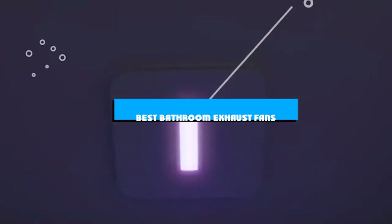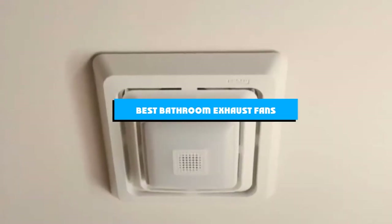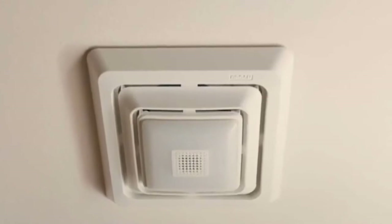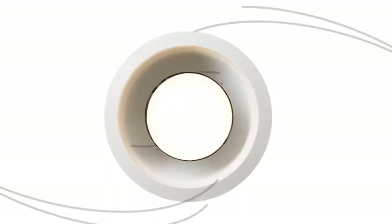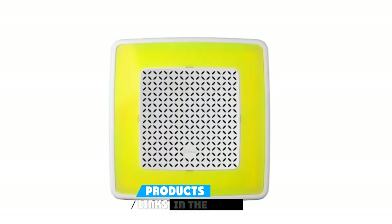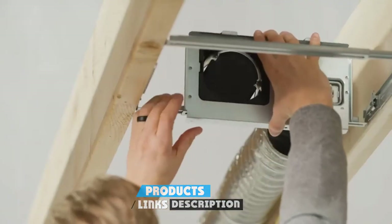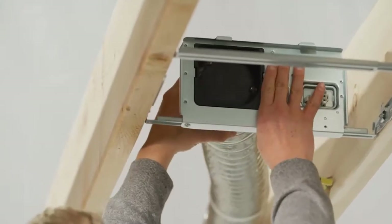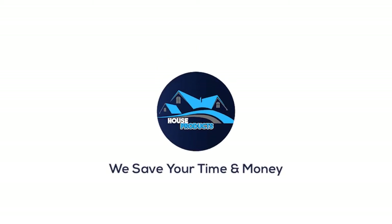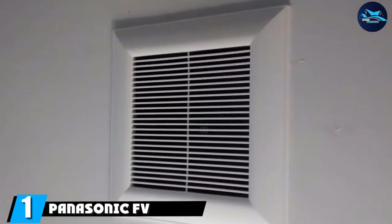If you're looking for the best bathroom exhaust fans, here's a list you must see. We made this list based on our personal preferences, sorted based on features, prices, quality, durability, reputation of the manufacturers, and customer feedback. We've also included options for every type of customer, so let's get started.